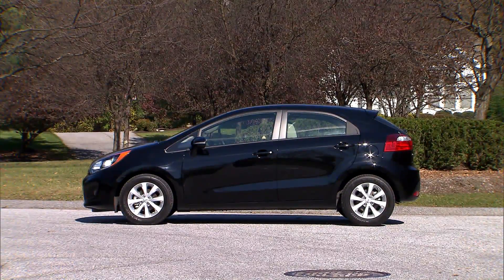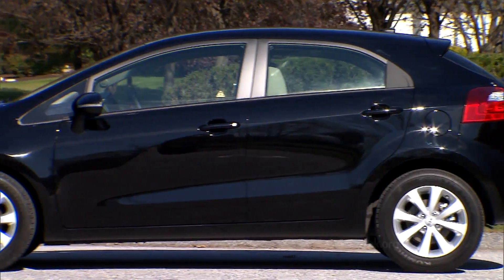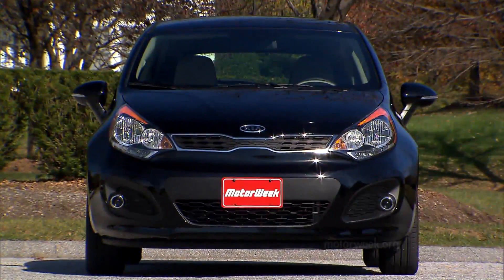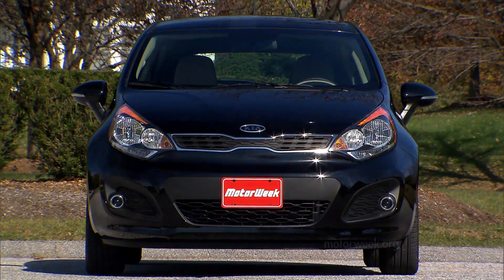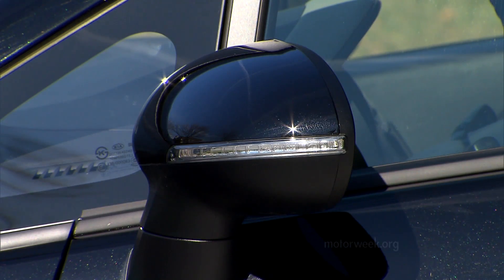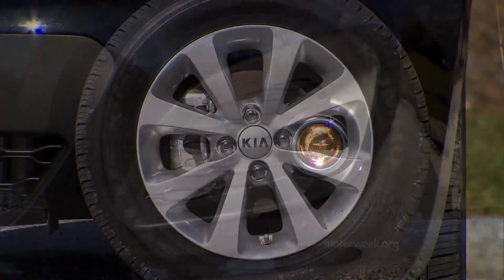The new Rio 5 is longer, lower, and wider than before. Wheelbase is up almost 3 inches to 101.2, helping out both looks and interior room. Power door-mounted, body-colored, wing-style mirrors are standard, while our EX model with its optional convenience package adds mirror turn signals along with alloy wheels and fog lights.